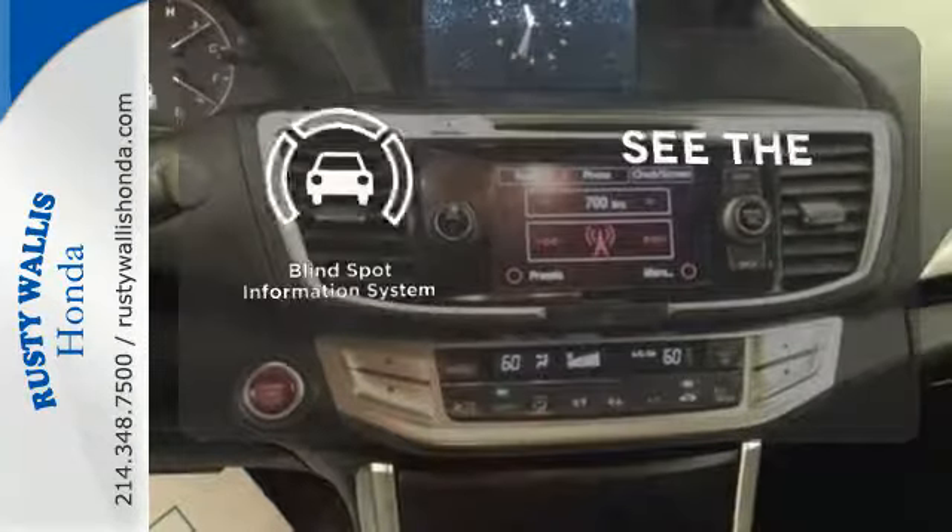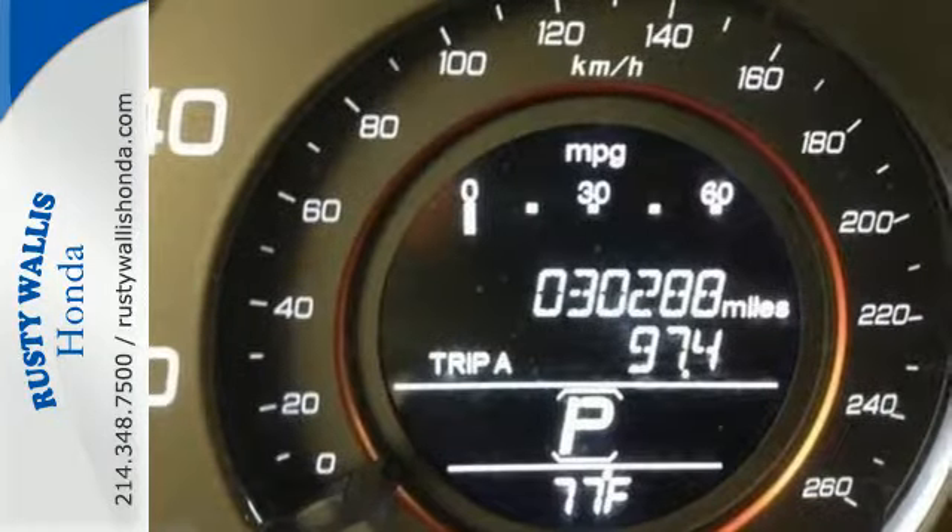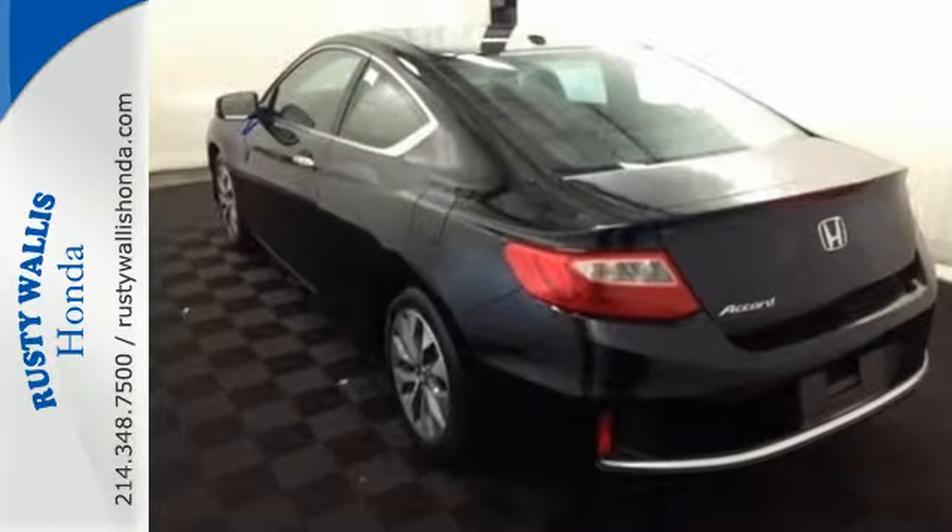Negotiating traffic has never been easier thanks to the blind spot indicator. Enjoy the all-around satisfying performance of this 2013 Accord today.